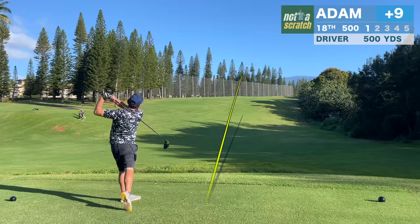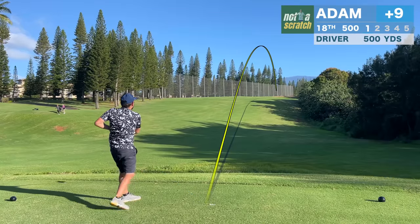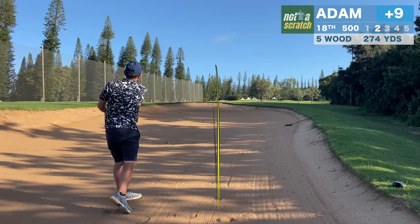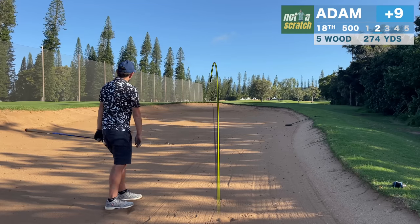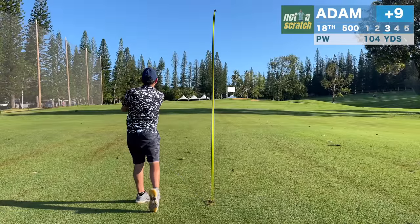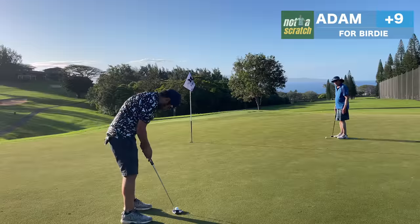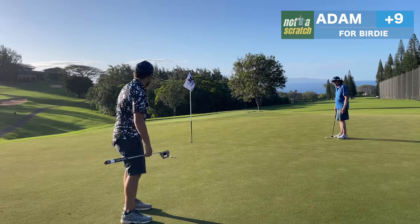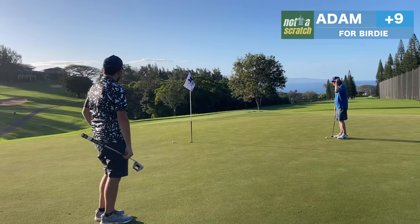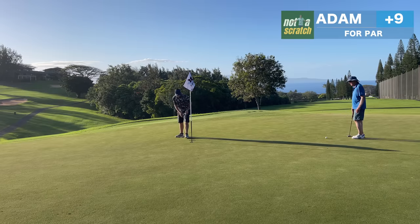Kapalua ends with another par 5. This one should be gettable if I can put it in the fairway, but unfortunately it's in a fairway bunker. I hit this one better than the last bunker shot, and I'll have just a wedge in. I thought this one was all over the flagstick, but it misses a hair long, leaving another tricky downhiller — bad read, but the right distance, and I'll close with a par on 18.